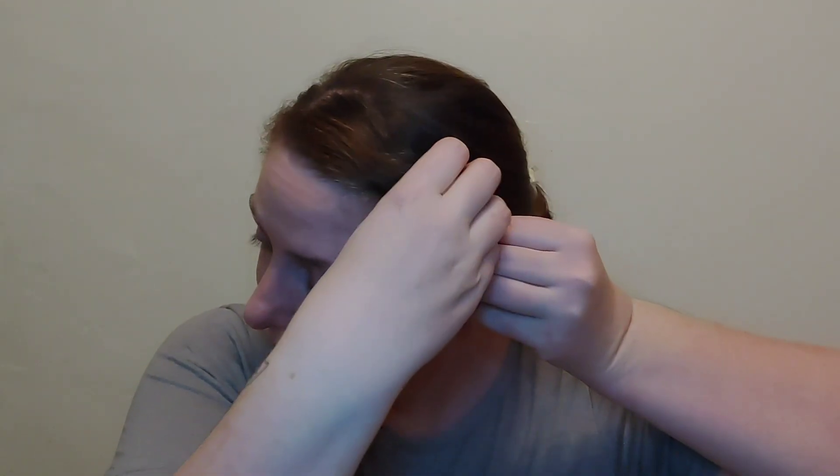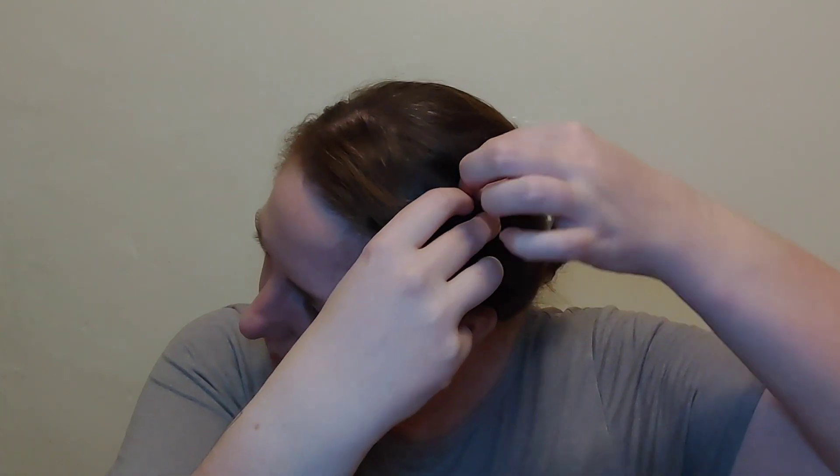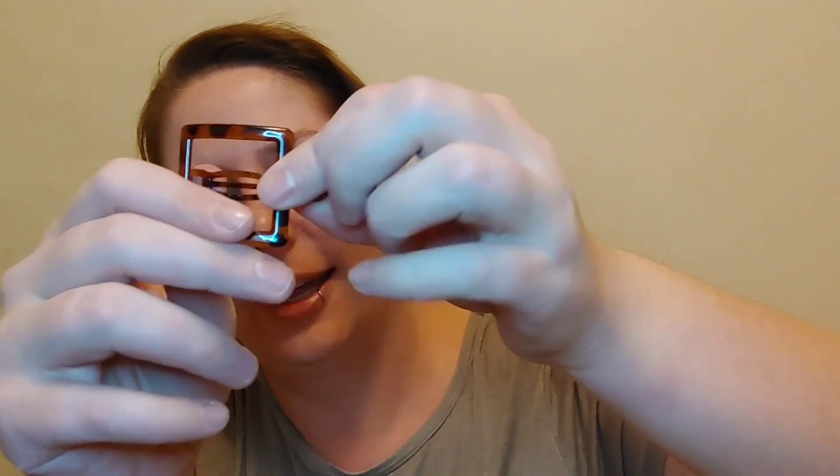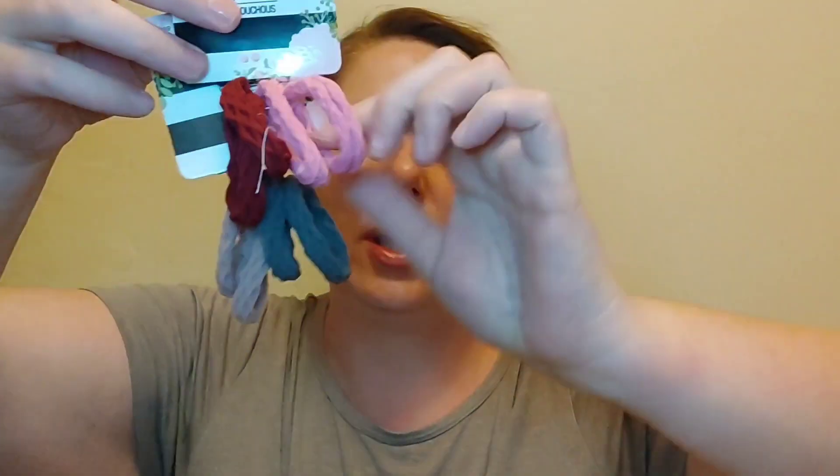I also got these really cute plastic barrettes — you get a black and a tortoise shell in the pack. With my bangs, sometimes I don't want to style them, and if you cut bangs you know the struggle. I bought these to see if I could pin back my bangs. They are super grippy and didn't break — it's sturdy all-plastic construction — and it looks really cute.